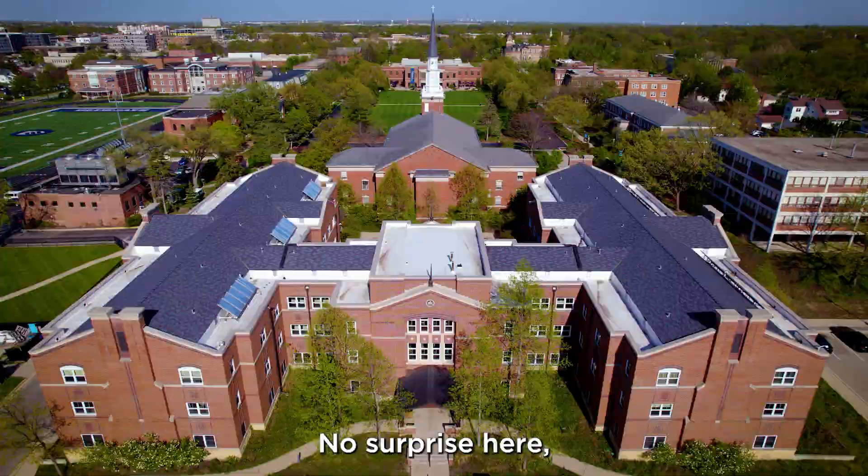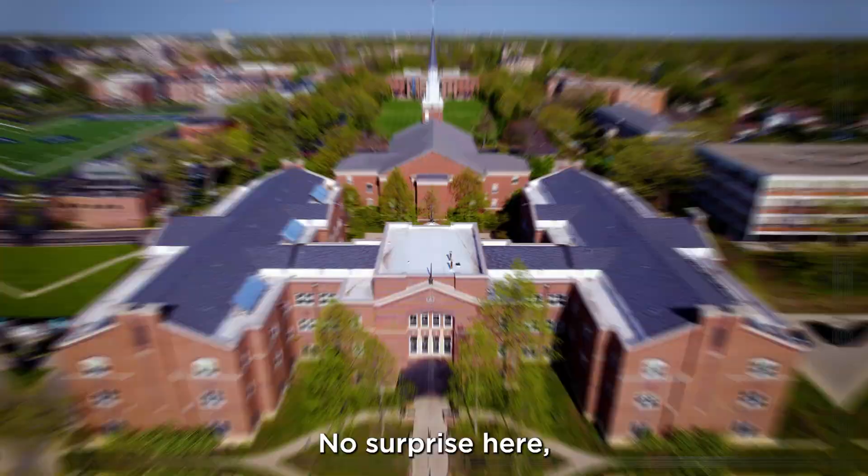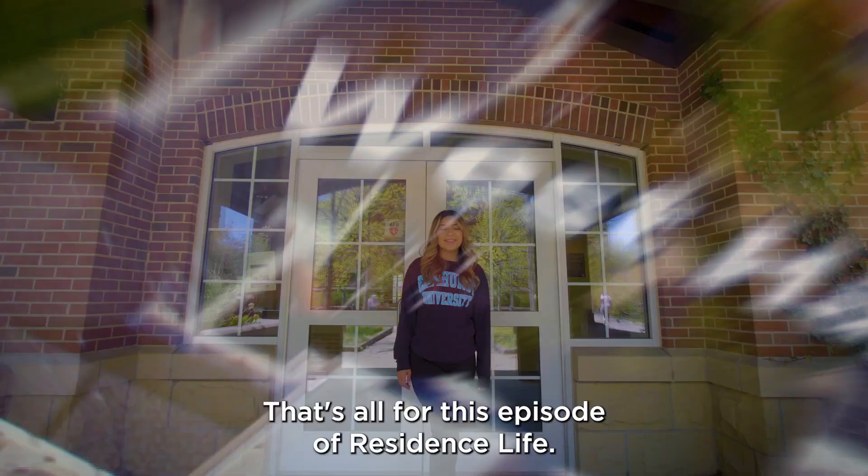West Hall is located on the western edge of campus with short walks to Hammersmith Memorial Chapel, the University Mall, Bobo Hall and Langhorst Stadium. That's all for this episode of Residence Life. See you again soon!